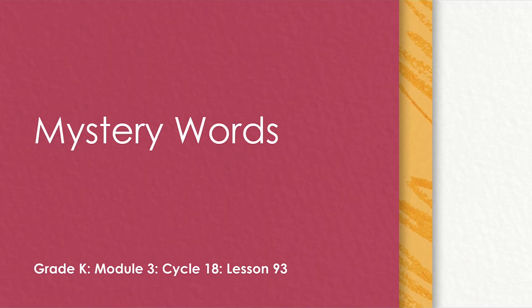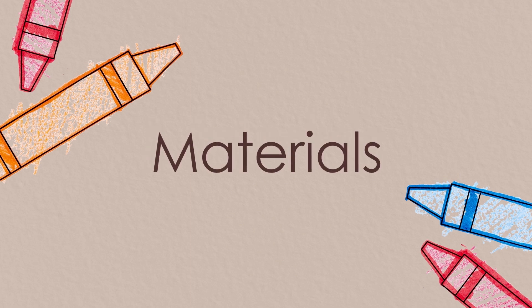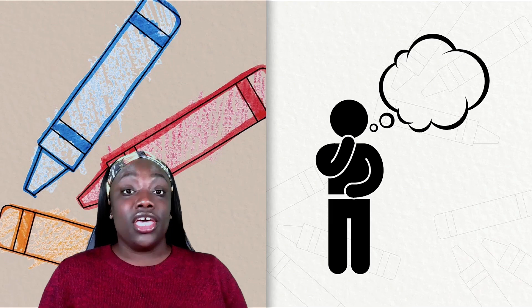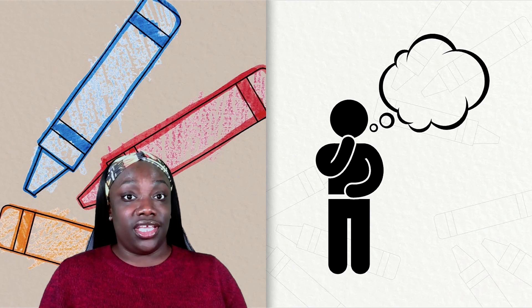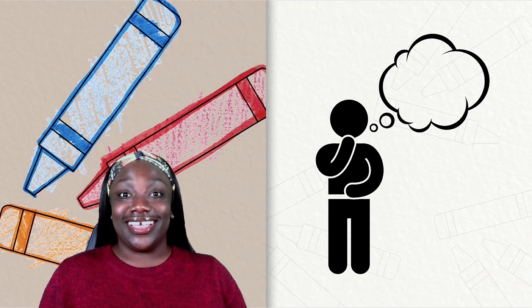Hello, and welcome to today's lesson. Our focus for today's lesson is mystery words. The only material that you'll need for today's lesson is your thinking cap. Get ready.